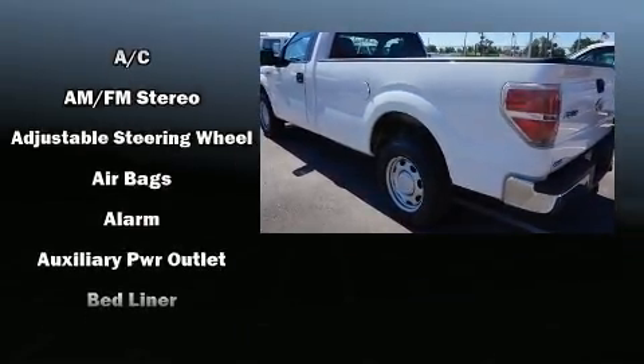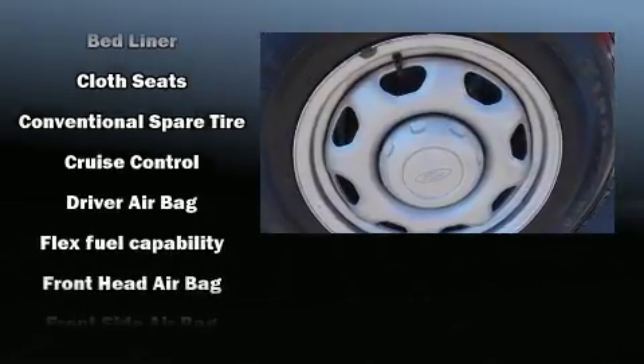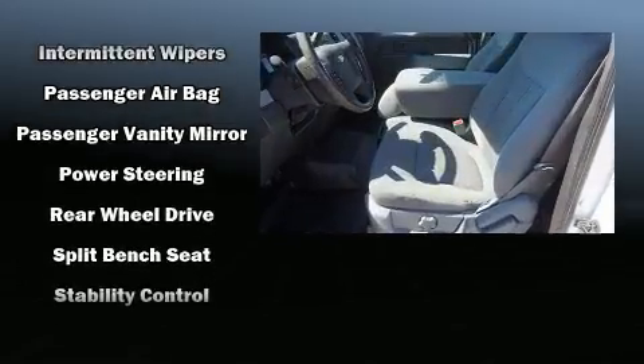Ford infused the interior with top-shelf amenities such as a tachometer, variably intermittent wipers, a rear-step bumper, a front bench seat, and more.